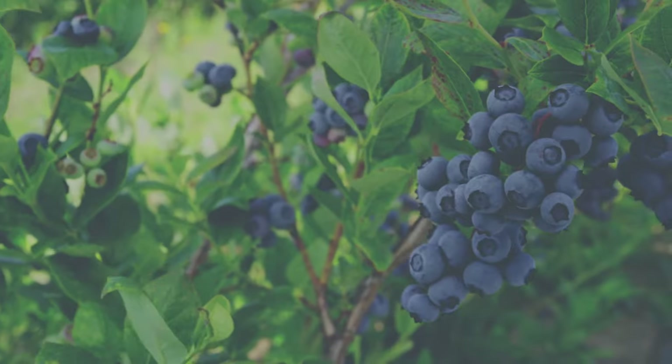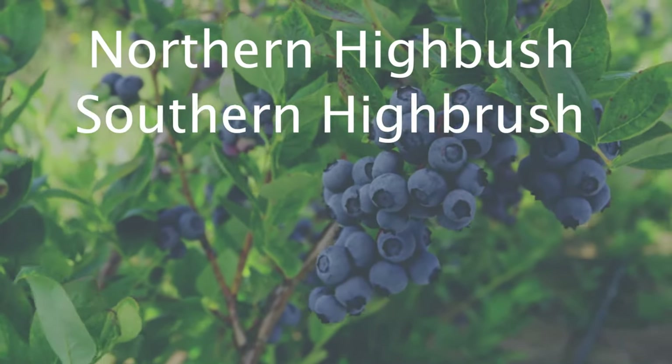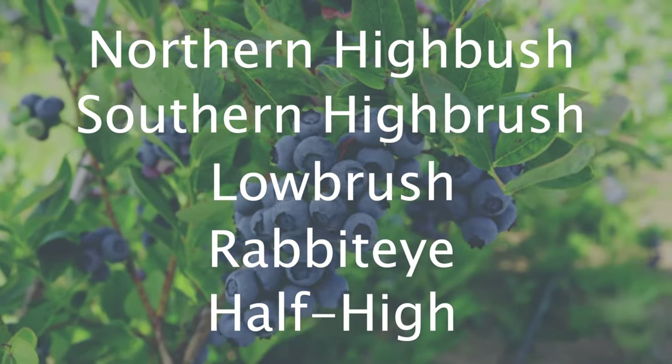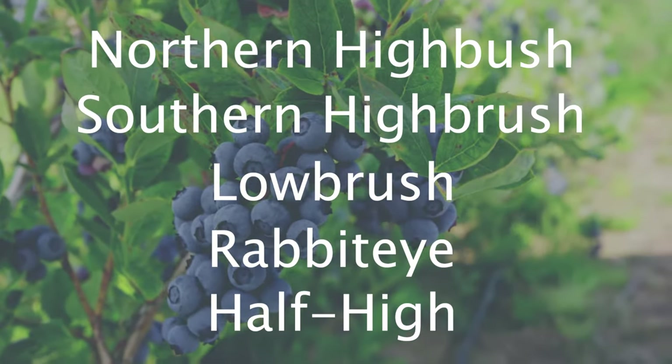There are, conveniently, 5 different types of blueberry bushes: northern highbush, southern highbush, lowbush, rabbit eye, and half-high. They all have their own unique characteristics that are helpful to know when picking out the blueberry bush that's right for you.